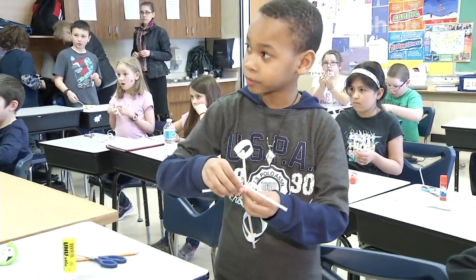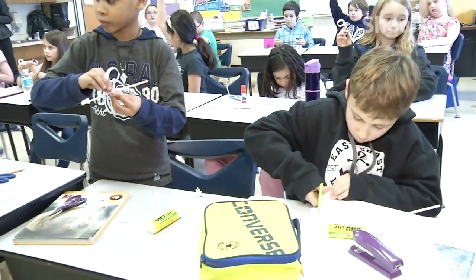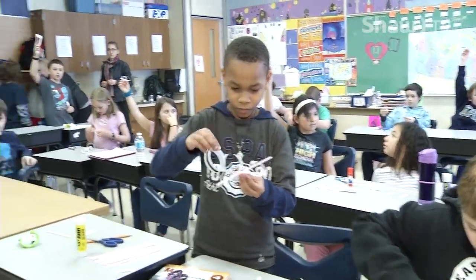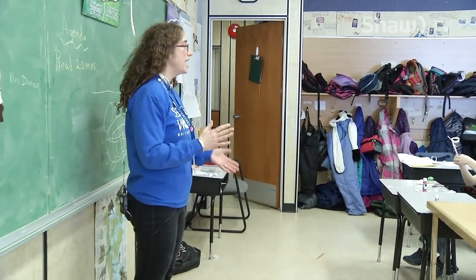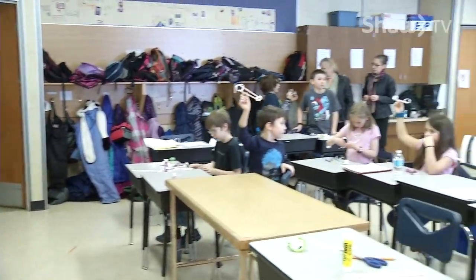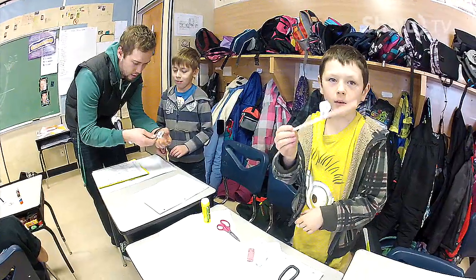Looking around the classroom, everyone made something just a little bit different, and now they're ready for their final test run. The results are already in, and this scientific experience was not only fun but educational as well. For Go Peace Country in Fort St. John, I'm Diane Townsend. It was really cool.